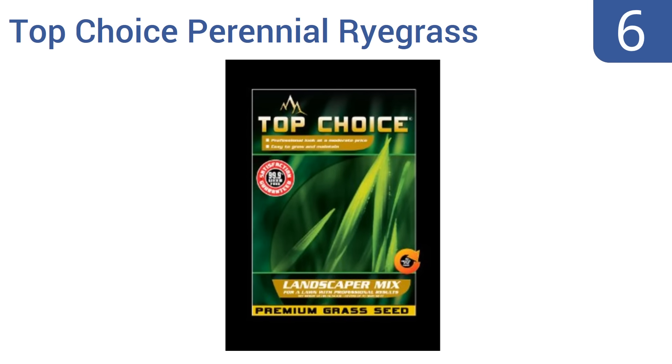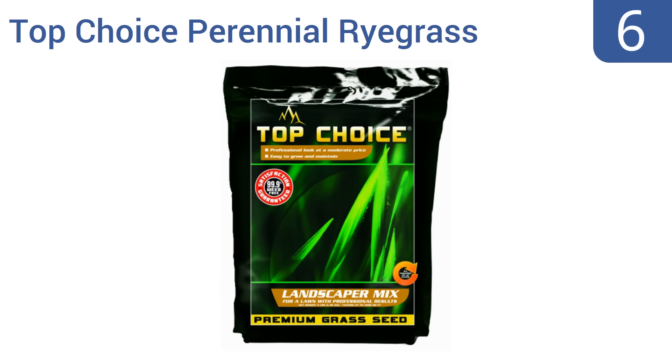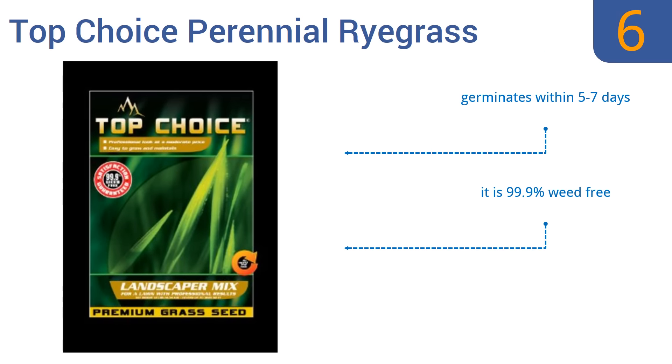Moving up our list to number 6. Get that professional look without breaking the bank with this top choice perennial ryegrass mixture. This seed is a blend of three different species that results in a dark green fine-bladed turf that's full in texture. It germinates within 5 to 7 days and is 99.9% weed-free. However, it does need a lot of water.